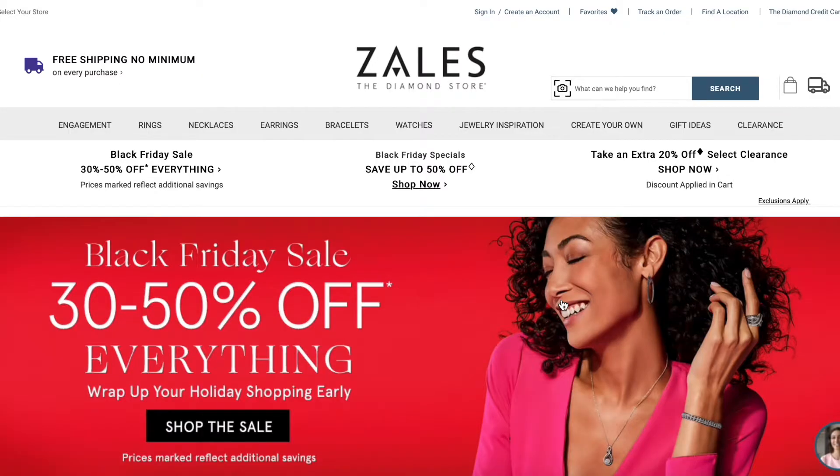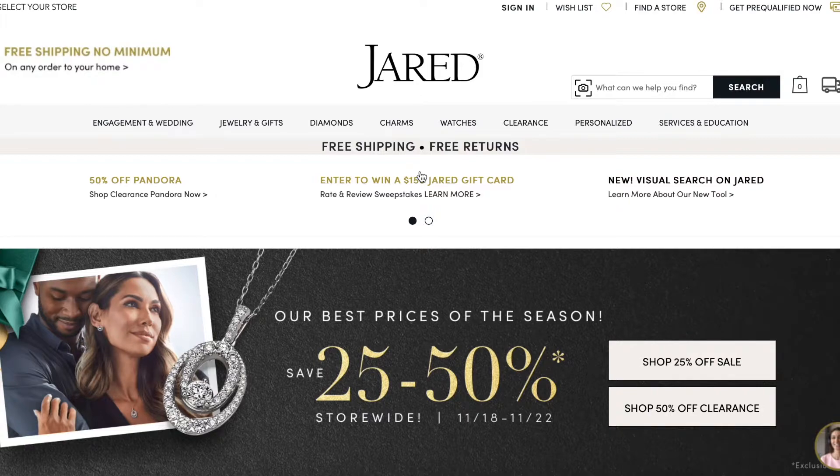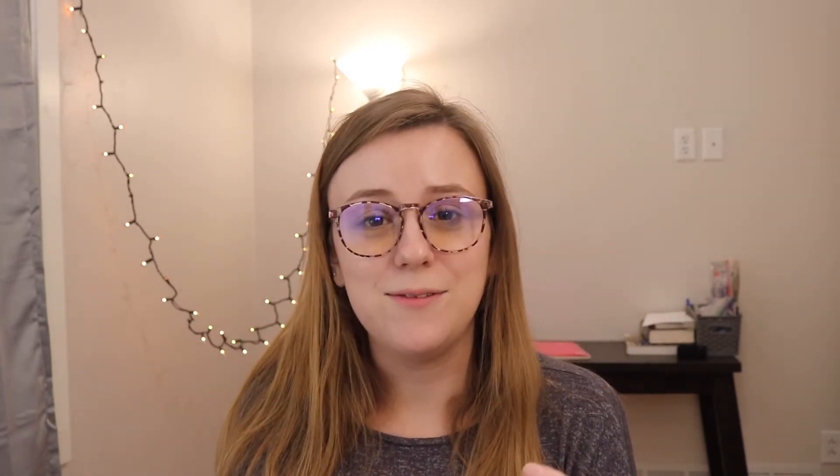Let's talk about Kay Jewelers. You may have heard of Signet Jewelers — they own Kay, Jared, Zales, and Piercing Pagoda. They are known for their sales; they've always got a sale going on, which gives you the illusion you're getting a deal. Rogers and Hollands I've heard can be incredibly pushy. That's just what I've heard in my area.